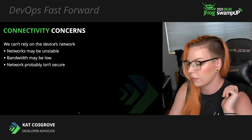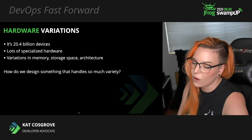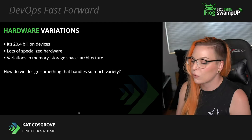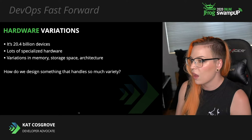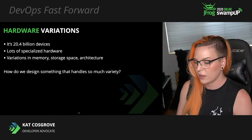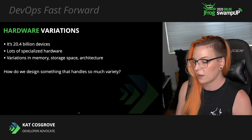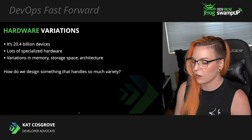Those 20.4 billion devices are also not running on any kind of standardized hardware. Each class of device is running on something specialized with differences in available communication protocols, memory, storage space, architecture, and operating system sophistication. So how do we design a system that takes these differences into account, handles them, and allows us to achieve easier deployments to broader classes of devices instead of just a single board or device type? Can we get a one-size-fits-all solution for a market that comes in a lot of different sizes?